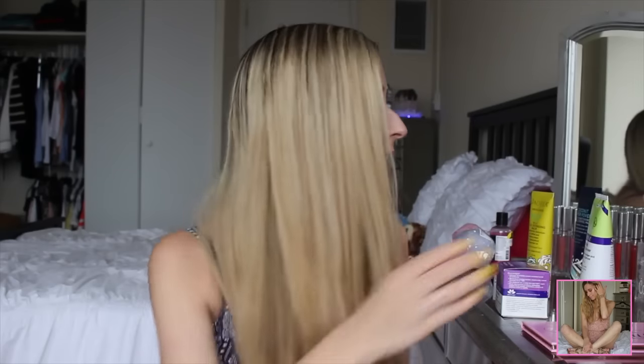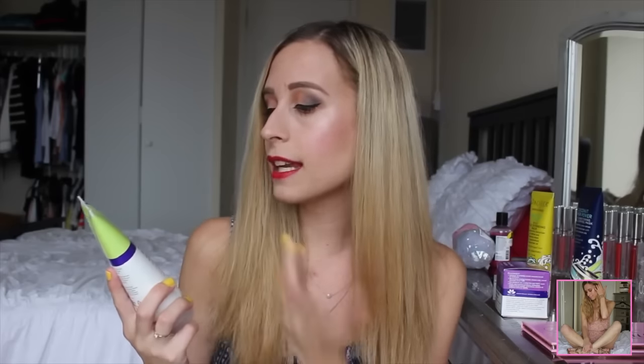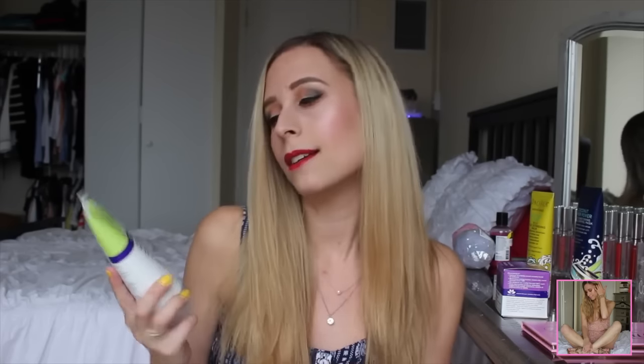Next is my Ulta order. The first thing I got is the Derma E Purifying Gel Cleanser with marine algae and activated charcoal. I wanted to try some skincare and hair care products besides makeup. I use this as a face wash in the shower. It's not really exciting to me — there's nothing miraculous about it so far. I'm still using it, but I don't know if I'd repurchase. I think there are probably better products out there.